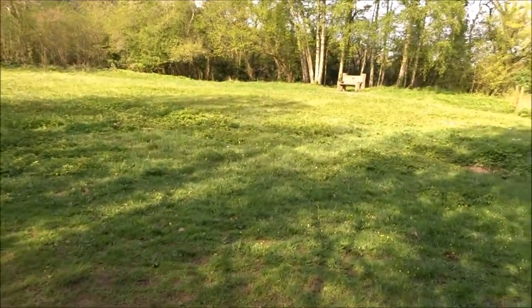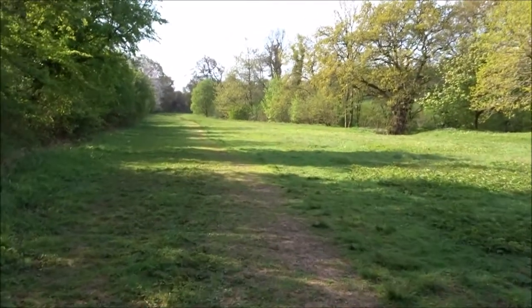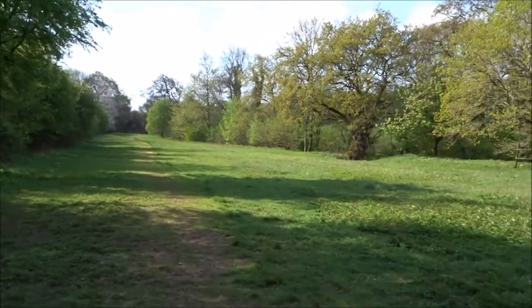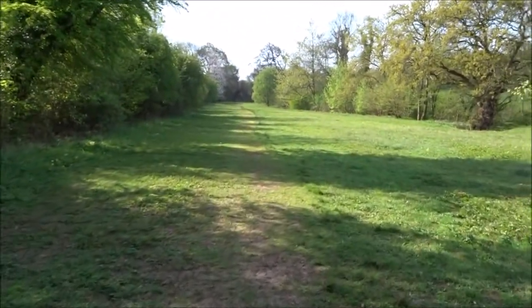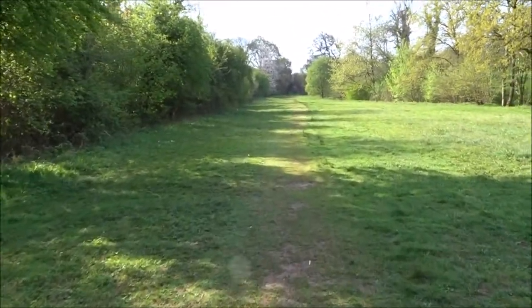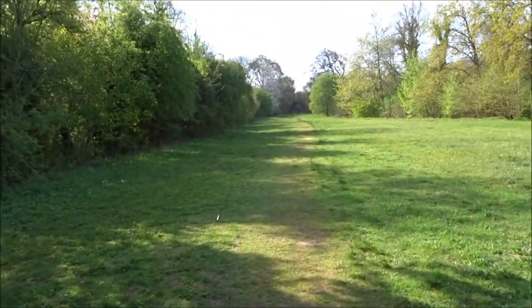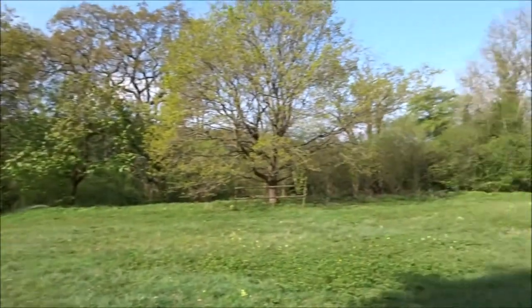There's a little seat there — I think there was another seat once. I've already spoken to several people on my walk, all around my age group — retired. Some people have lost their partners and have decided to get out on their bikes or walk. There are some lovely trees in here, by the way.